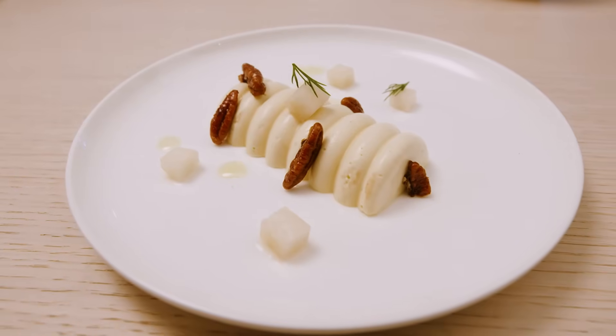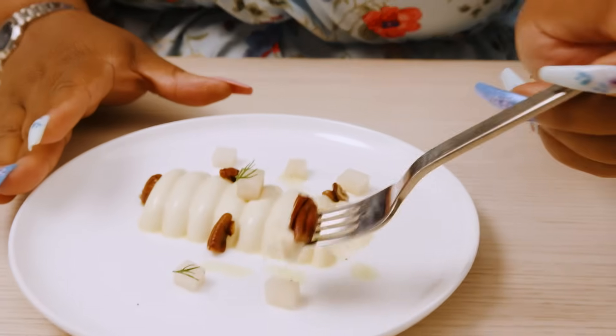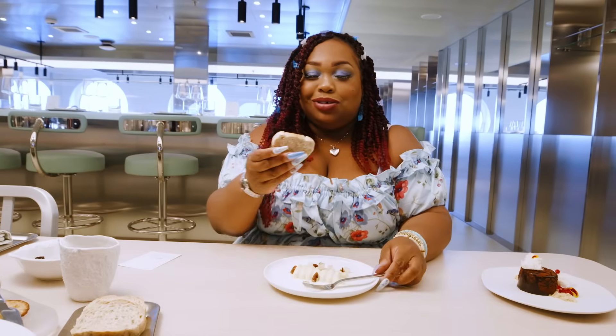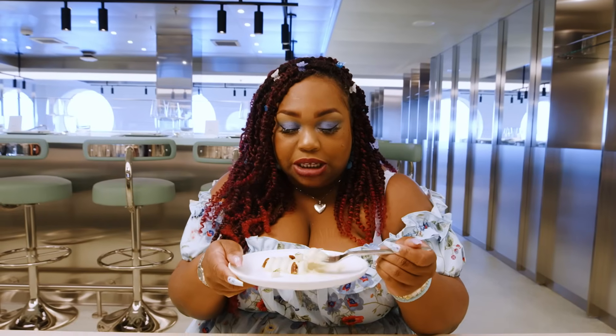It's dish number five — a blue cheese palate cleanser. Like a blue cheese amuse-bouche, which does not make sense to me, because blue cheese is bam, in your face. They told me to try a little bit of everything — a little bit of pear, a little bit of the blue cheese mousse, and some pecans. That's like if blue cheese were butter. So it's cold, it's buttery, it's very different than what you would think blue cheese would be. The flavor is still there, but it's just so soft and creamy. I get why it's a palate cleanser.